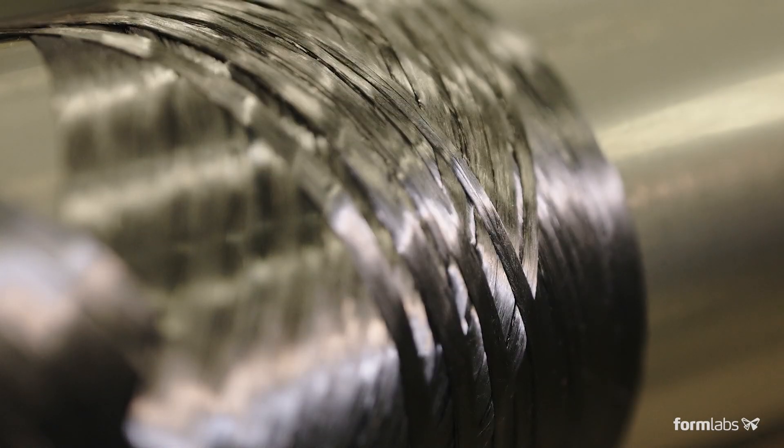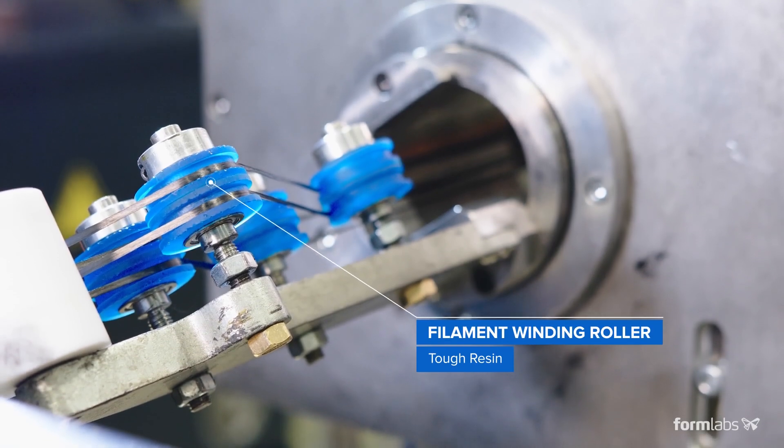If you've got gaps bigger than a millimetre or so, the part just tends not to pass aerospace regulations. We then have to produce a number of different rollers for them.